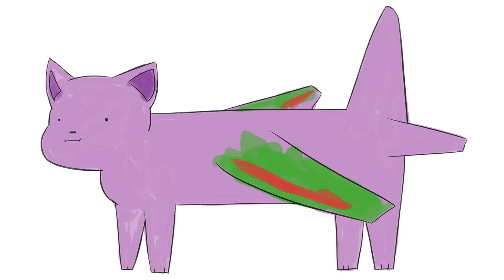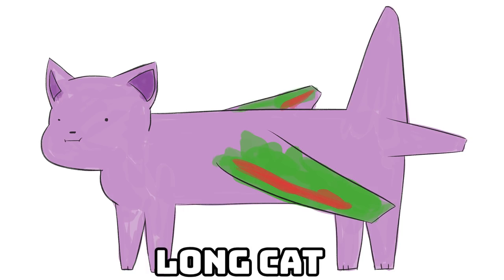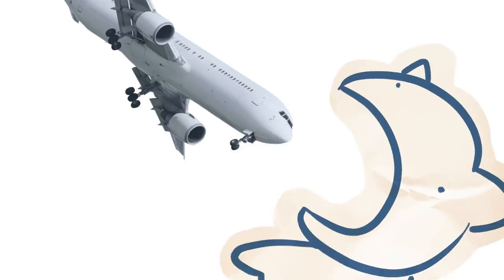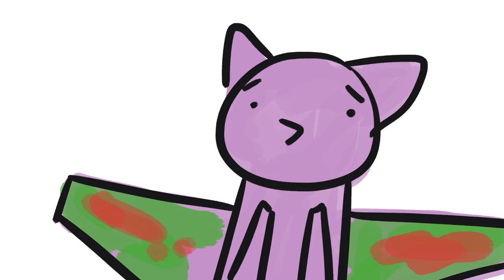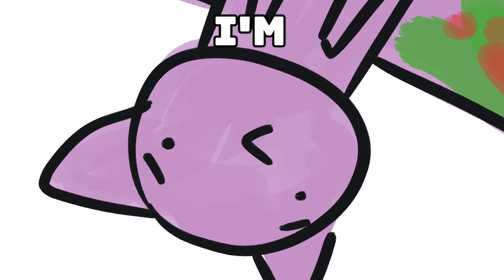So this is Long Cat. Long Cat was a normal cat until it swallowed an airplane, and it didn't want people to know it swallowed an airplane so it painted the wings green and was like, 'No, I didn't swallow an airplane — I just have wings, guys, I'm cool.'